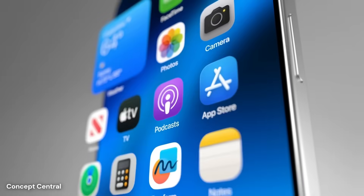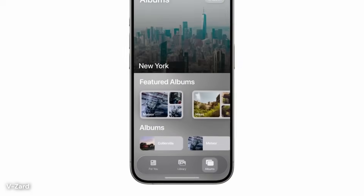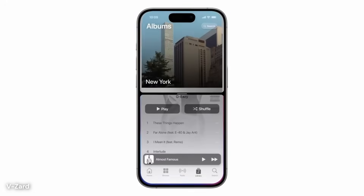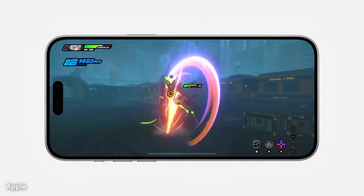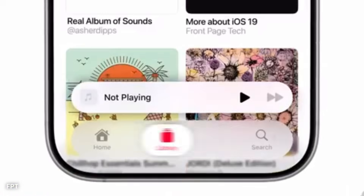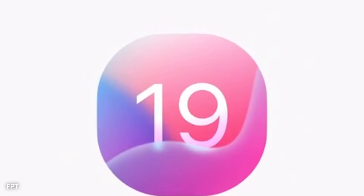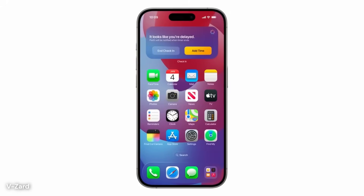The lock screen may also play a larger role in design personalization. iOS 19 is expected to bring more control over how information appears here. Users could place widgets on either side of the clock and adjust their size and shape. These widgets might match the colors of the wallpaper behind them, or take on a frosted glass look that helps them stand out while blending into the overall theme. Notifications are likely to rise gently from the bottom in a fluid motion, making them easier to manage without crowding the screen.